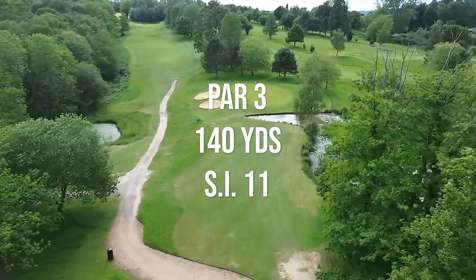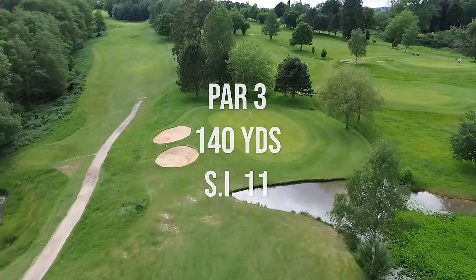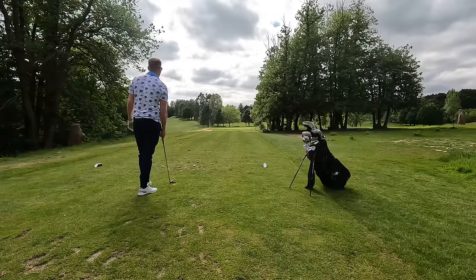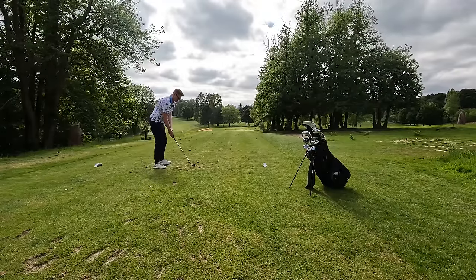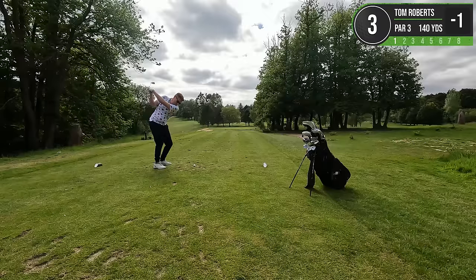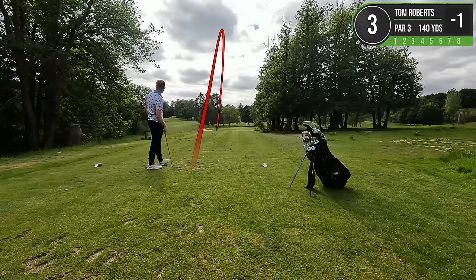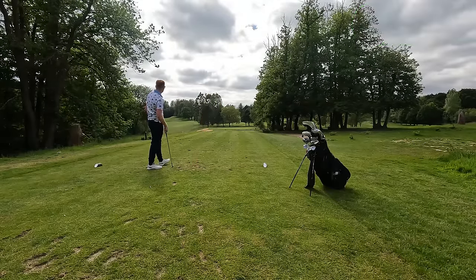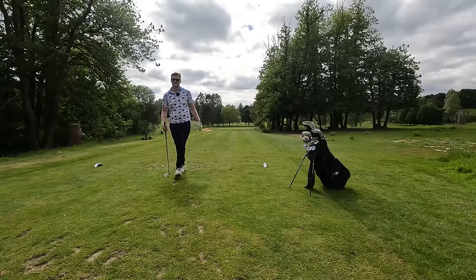A slightly longer par three here - it's 140 yards long and it's SI11. Another par three, 133 yards to the pin. I'm going to hit a pitching wedge down there. I caught that so fat. Lucky that I've gone left because there's no water there.